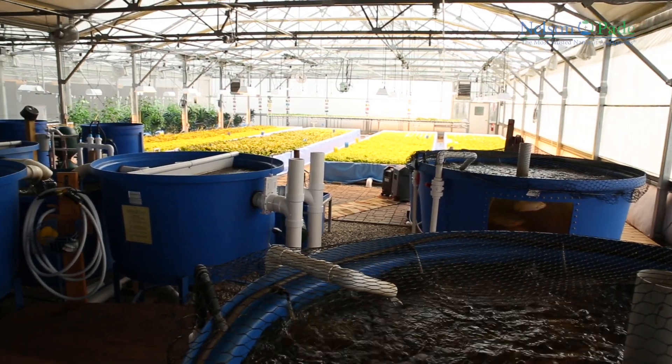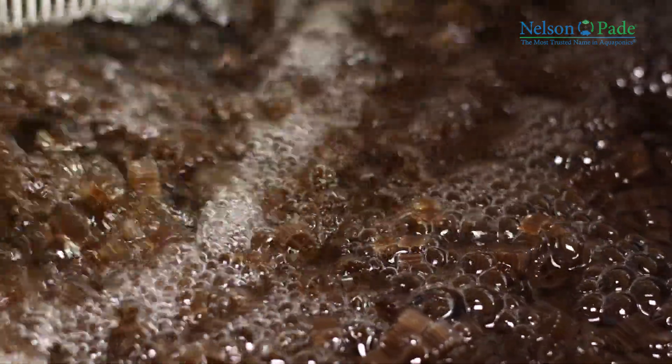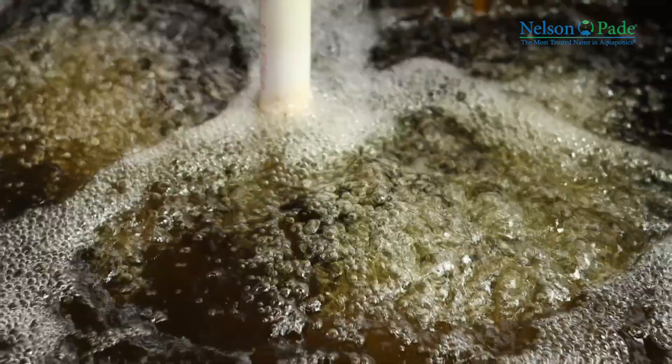Our ClearFlow aquaponic systems are highly efficient and produce a great deal of food in a small space. Our patented filtration system allows us to grow significantly more food than a typical aquaponic system. In the early aquaponics research, a typical system might produce one pound of fish and two pounds of vegetables. In our system, our ratio is much higher because of our patented ZDEP system.